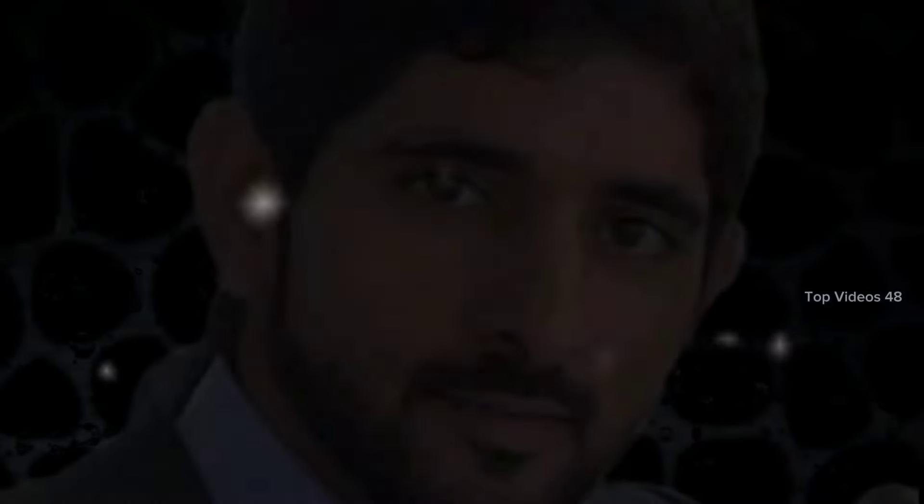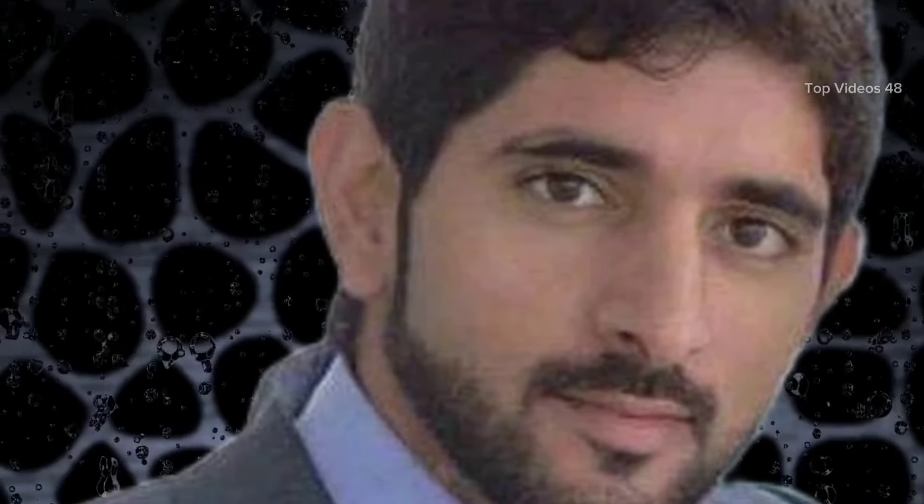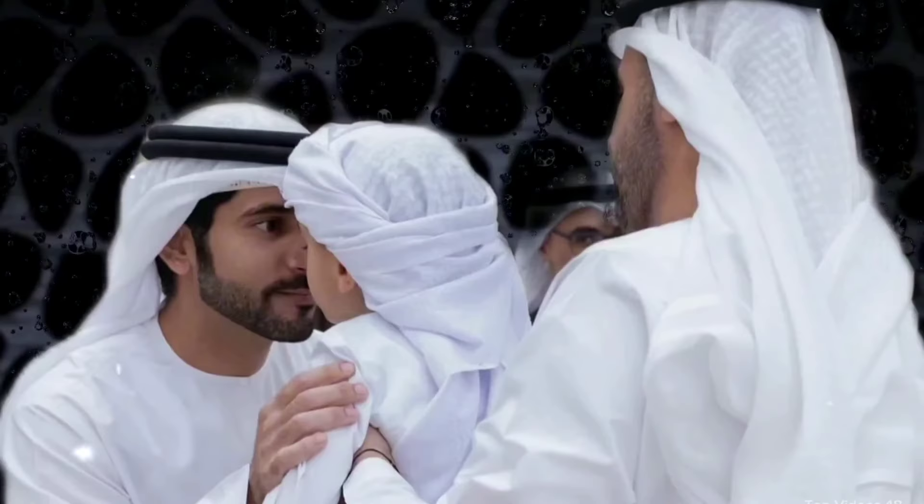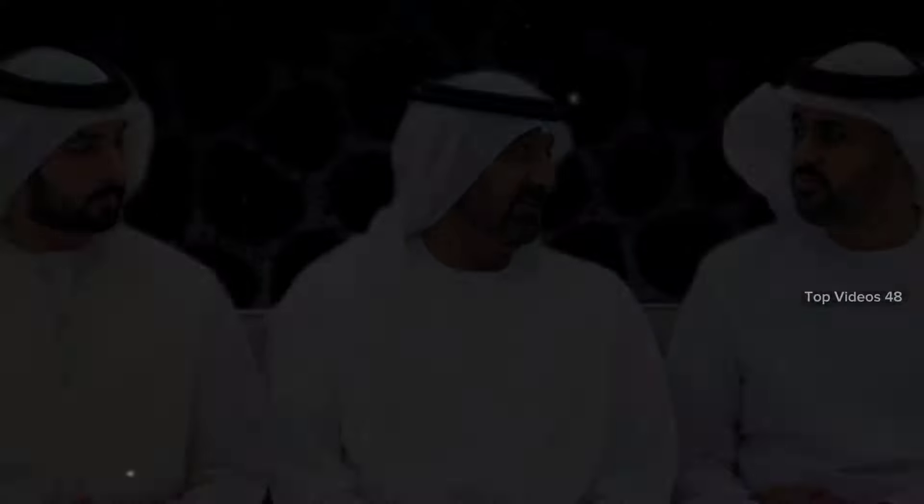The inner chambers of the temple are where the heart of Edfu lies. Here, you can find a sanctuary — a space that was revered by all who entered. This was a place of quiet reflection, where the rulers of Egypt and their people would seek wisdom and guidance for their lives. The sanctuary was the core of the temple, a place where the past and present met, and where the spirit of ancient Egypt lived on.